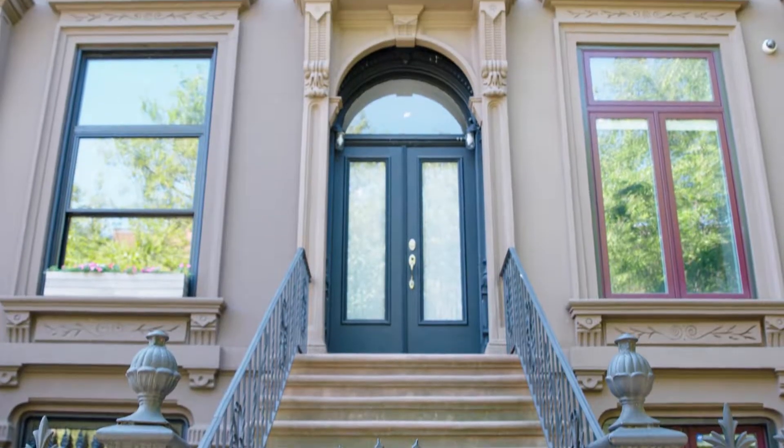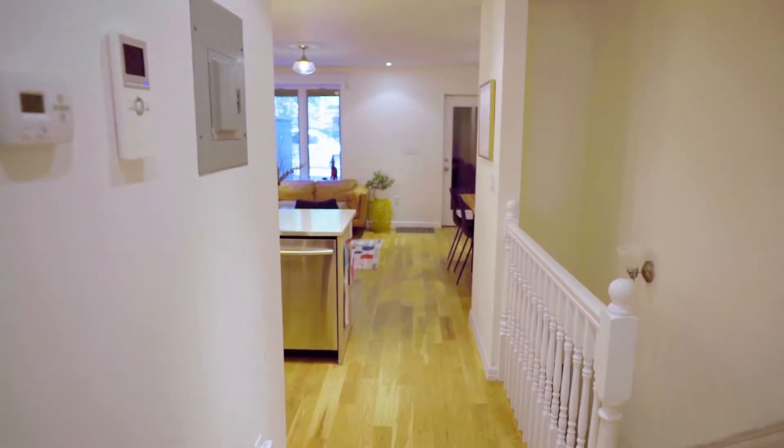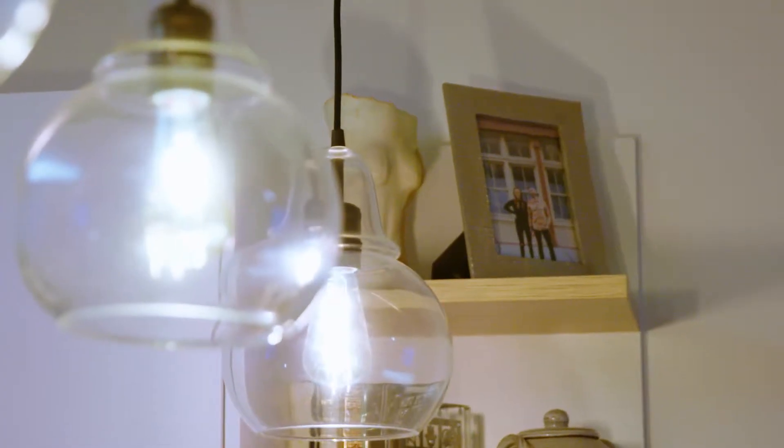Hey guys, welcome to Brooklyn, New York. My name is Tidy Tova, and I'm going to show you my house today. My philosophy on organizing is to keep things practical, imperfect, and not beautiful. I call it Real Life Tidy, and I'm super psyched to show it to you. Come with me.